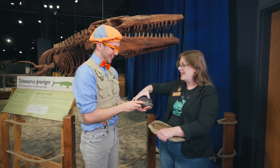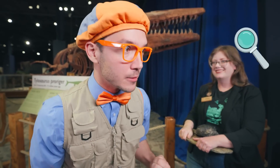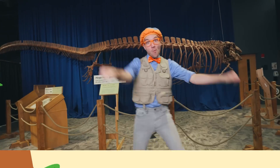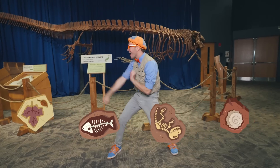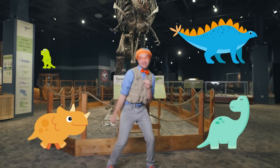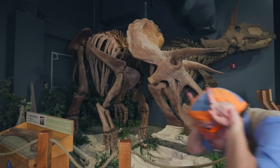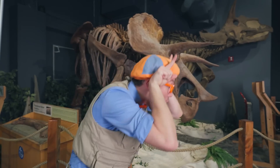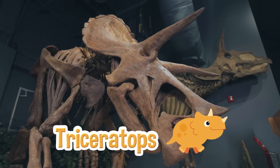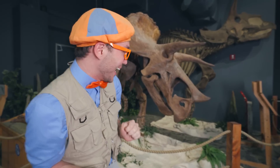Thank you so much for teaching me all about prehistoric creatures, Laura. I'll see you later! Let's keep looking for some more dinosaurs and fossils. Whoa, check it out — it's a Triceratops! Triceratops were really big dinosaurs.